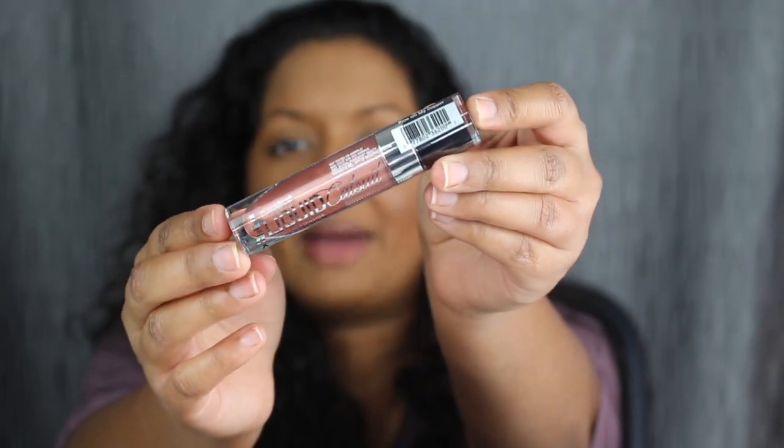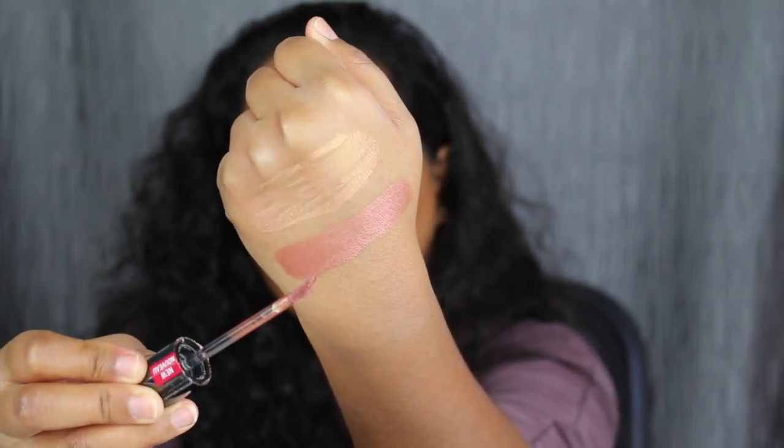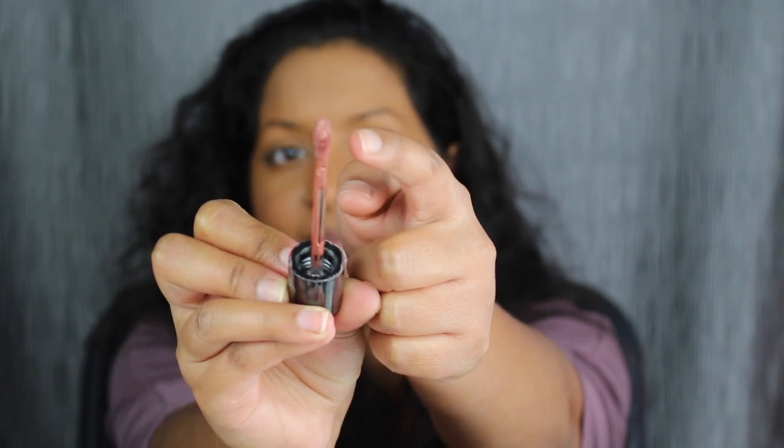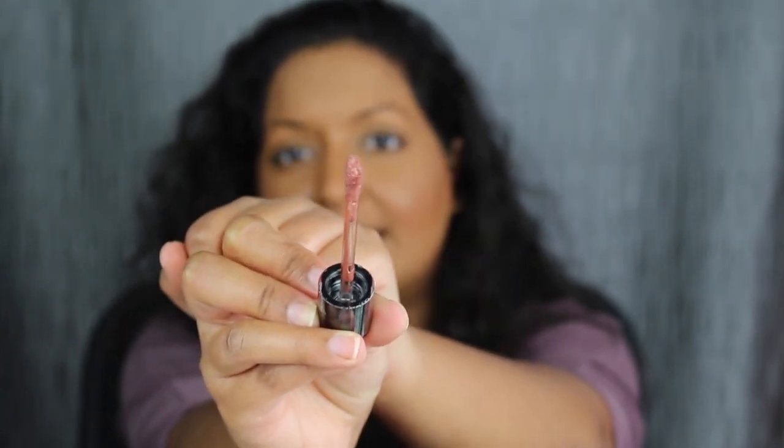The next shade is called Ride on My Copper, and it's a coppery shade. I love this shade. I do like the doe foot applicator, and I like how the applicator hugs your lips so that you can apply the lipstick evenly.